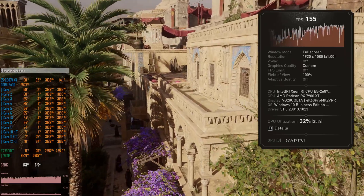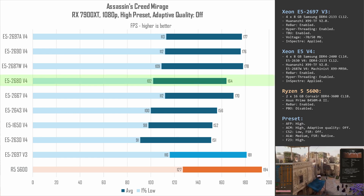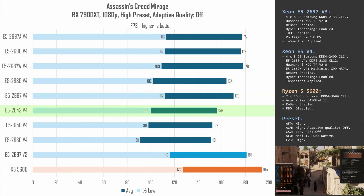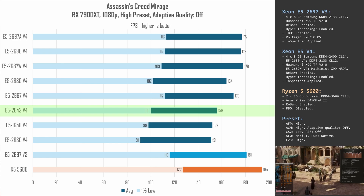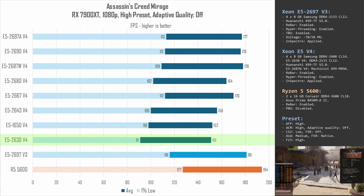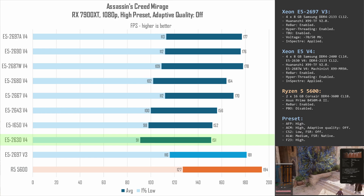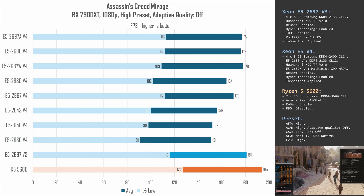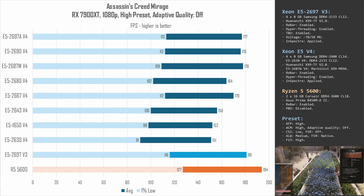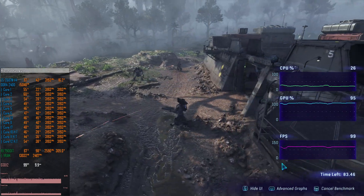The first tested game is Assassin's Creed Mirage. Here the E5-2680 v4 falls behind the main v4 pack due to slightly lower clock speed. The E5-2643 v4 is once again faster than the E5-1650 v4 thanks to its larger cache. Even the E5-2630 v4 delivers a highly playable 91–151 FPS, which is almost enough to match the E5-1650 v4. The E5-2697 v3 with turbo boost unlock and the Ryzen 5 5600 beat all other tested Xeon v4s, as expected.